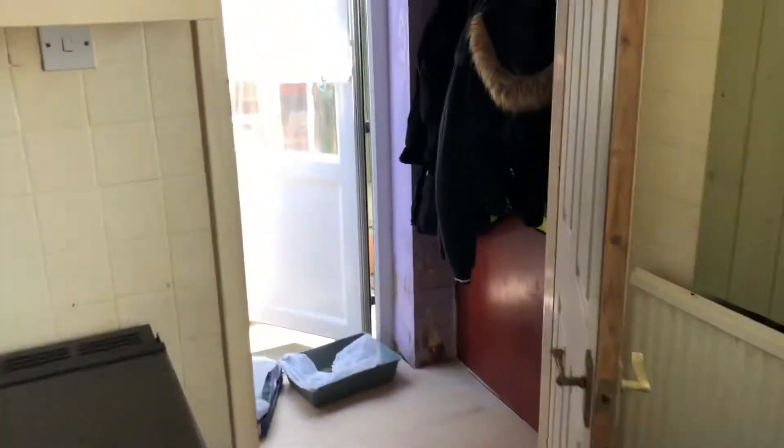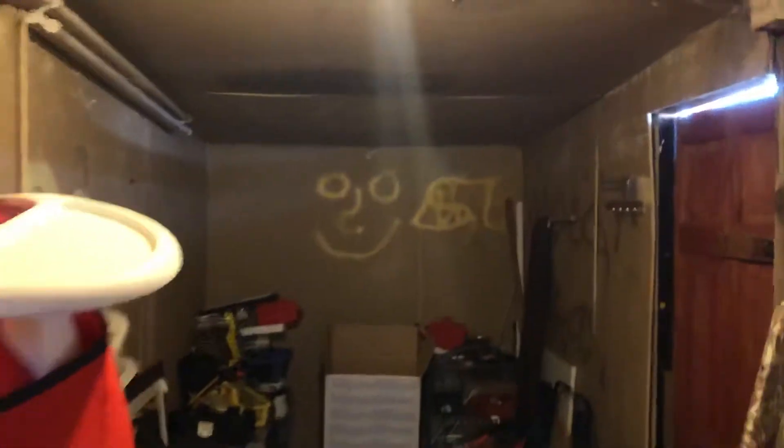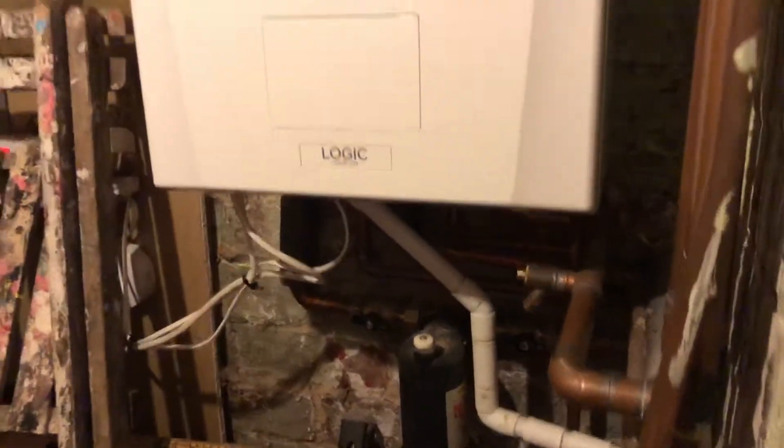There's the conservatory, and then through here we have a little downstairs toilet. Into the outside storage — like an outhouse — and your boiler's on the wall there. There's your brand-new boiler that went in this year.